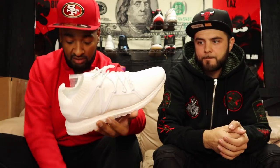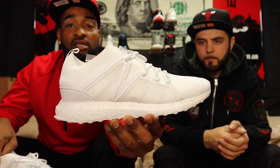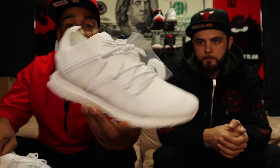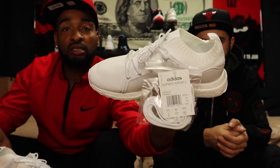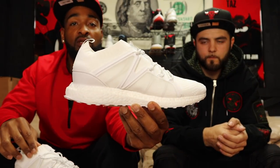I got some Adidas — some Boost on there. These are some deadstock EQT Support — Equipment Support 9 is what it says. Adidas always comfortable, can't go wrong with an all-white colorway. Dead stock with the extra laces in there and tags. Size nine, dead stock. These are definitely popular shoes — adidas and stuff — so these should go pretty quick.